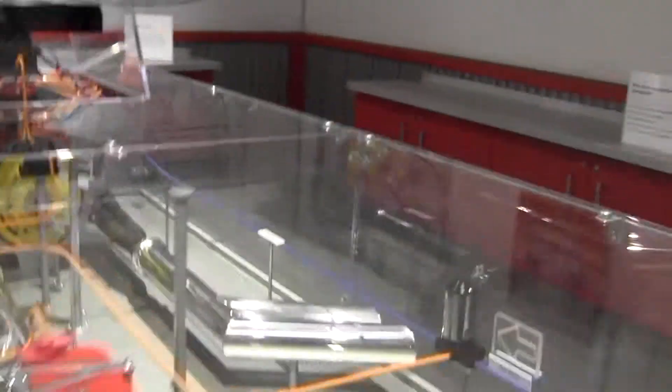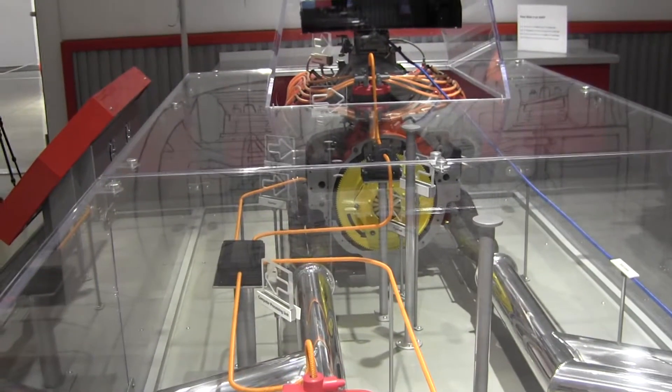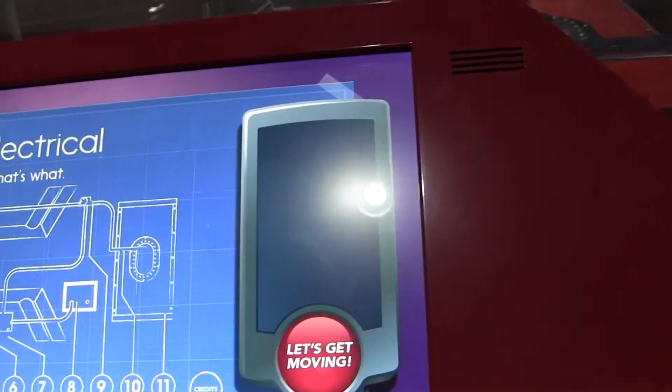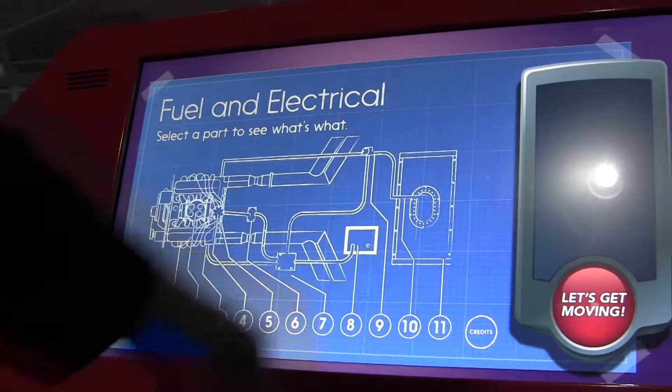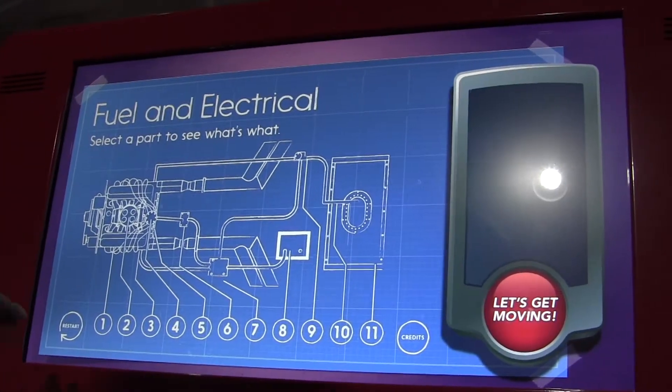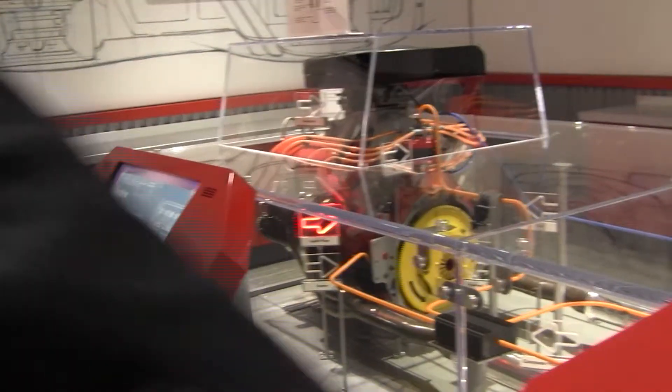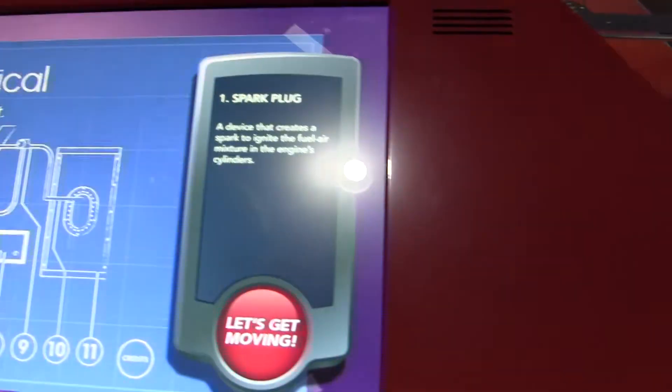They can see the actual parts, and then it points out all of the elements — there's a name on each one of them, so there's a vocabulary aspect to it. Down here it tells you there are 11 things they're going to learn about. The first one lights up, and you see 'spark plugs,' with a short description of what that does.